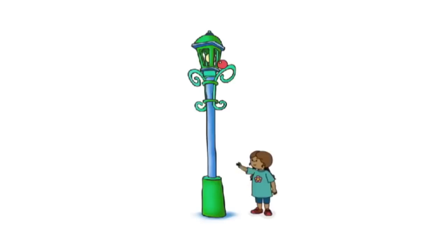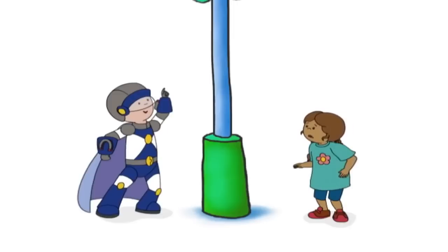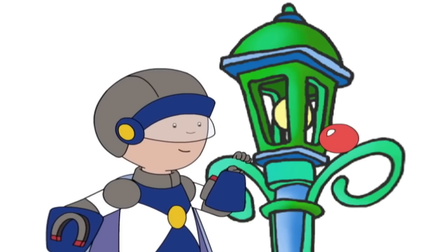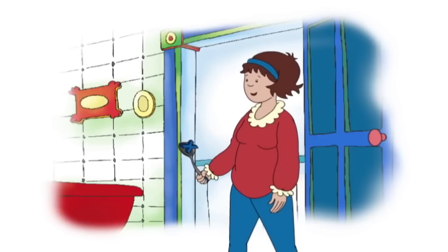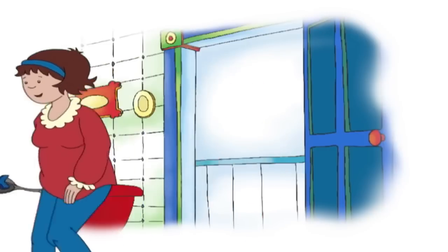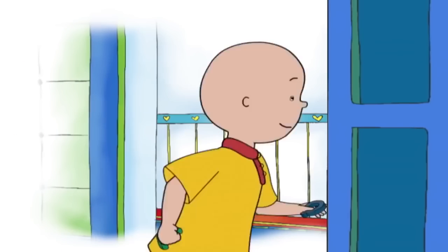Uh-oh. I can get it down. I'm Magnet Man! Caillou! Caillou, there you are. I've been finding magnets stuck all over the house. That's what magnets do, they stick to things. Not by themselves they don't. It's time to put them back on the fridge. Do you think we could find all the letters?